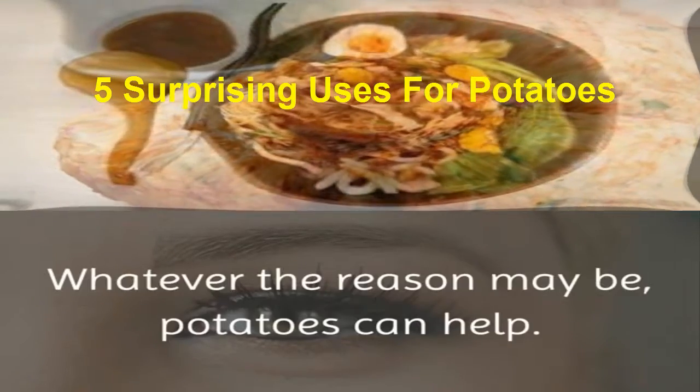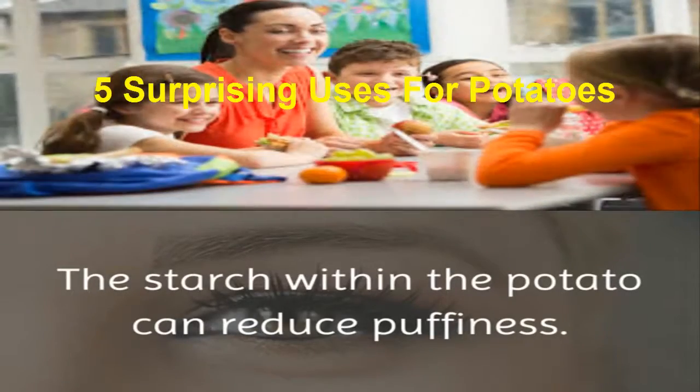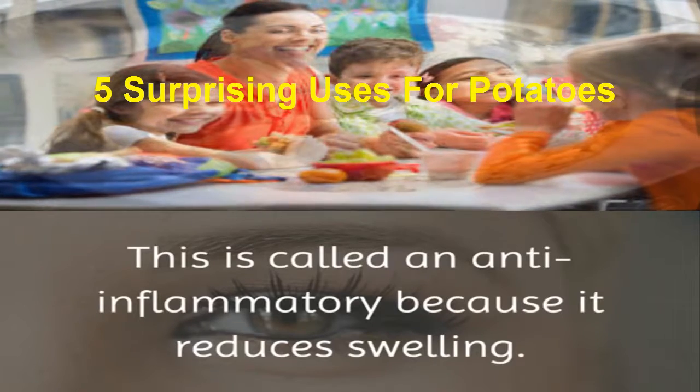But have no fear — whatever the reason may be, potatoes can help. The starch within the potato can reduce puffiness. This is called an anti-inflammatory because it reduces swelling.